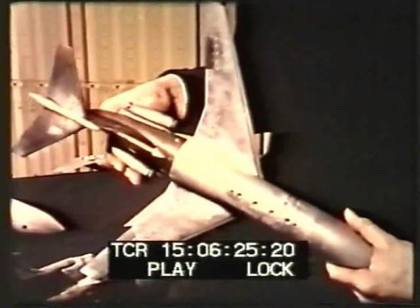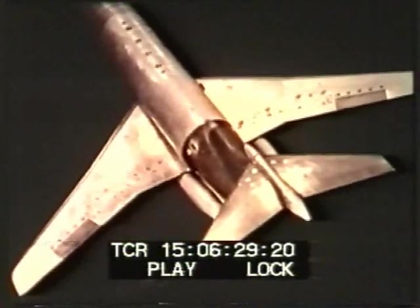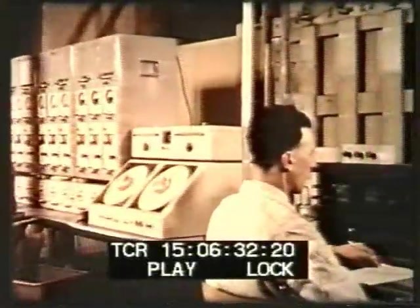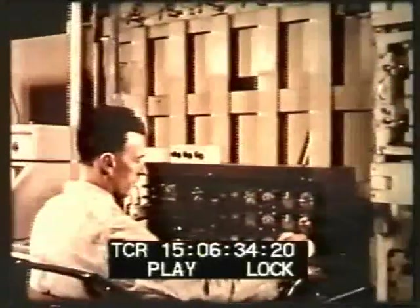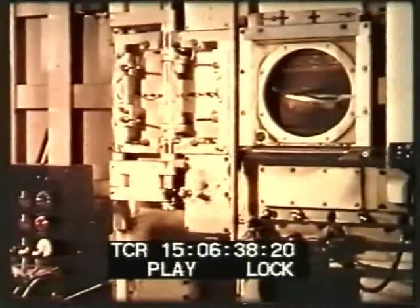In the development of the Trident design, many models, with variants on each model, were tested in the Hawker Siddeley high-speed wind tunnel and low-speed wind tunnel at Hatfield.